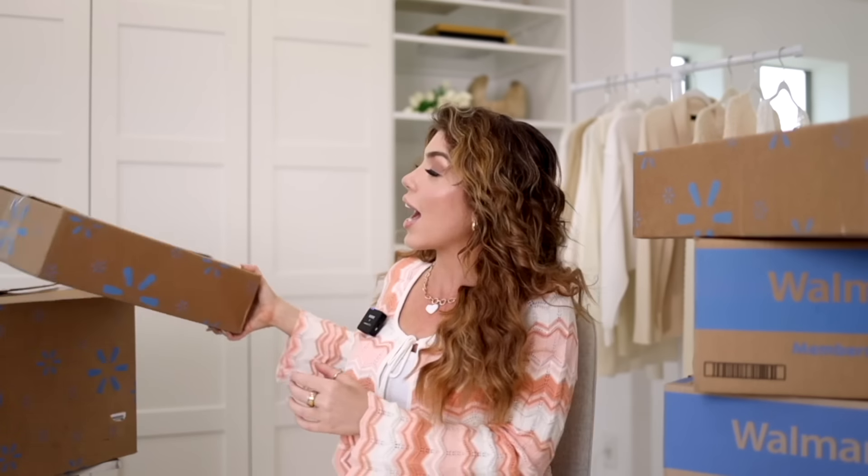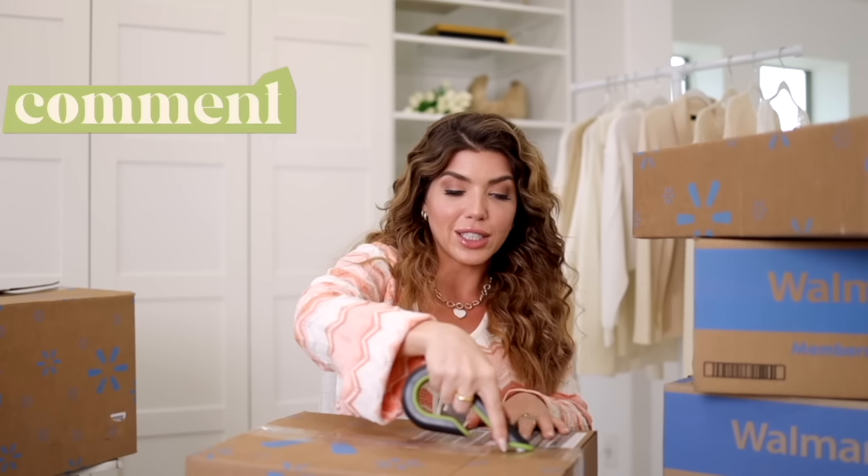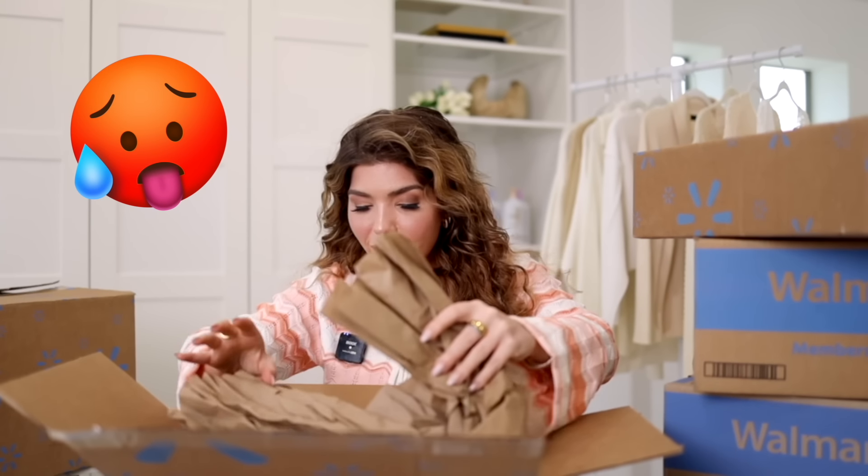It is officially after Memorial Day — summer has started! Let me know in the comments if your summer has started yet, if your kids are still in school, or if you're headed anywhere fun. I hope there's somewhere cooler in my future because we are already under a heat advisory here, which feels a little early.